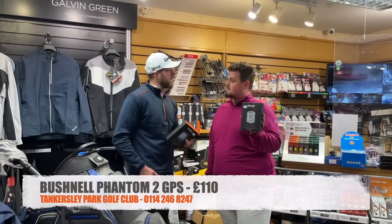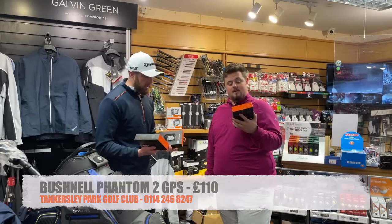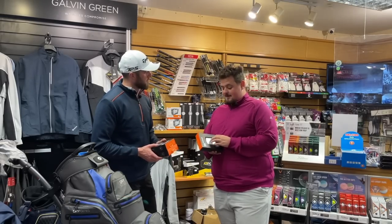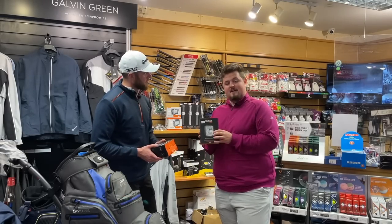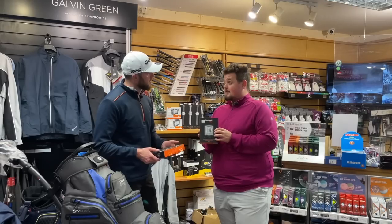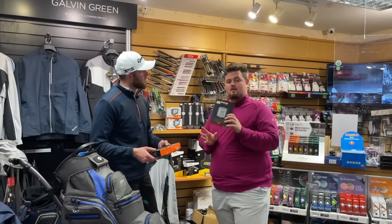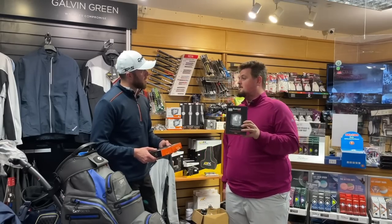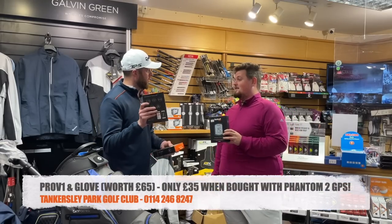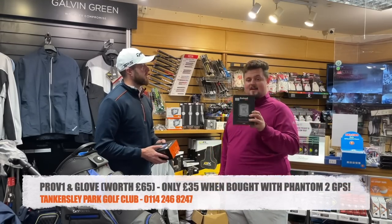I don't like wearing a watch personally. So I'm going to do something bigger — I'll give you the Phantom 2, a dozen Pro V1s, and a FootJoy cabretta leather glove for £145 delivered. Or £110 just for the device on its own. You can have a little package as well.